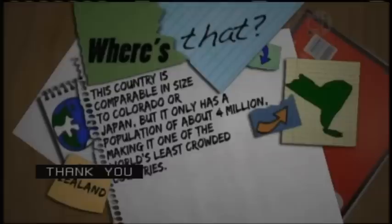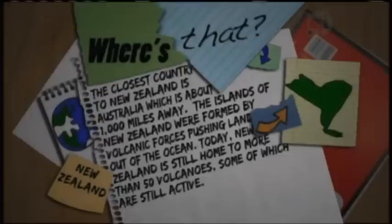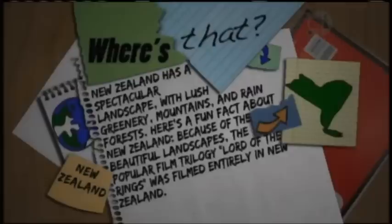This country is comparable in size to Colorado or Japan, but has a population of only about 4 million, making it one of the world's least crowded countries. Although it gained independence from Great Britain in 1907, Queen Elizabeth II is still the official head of state. New Zealand is a group of islands in the southeastern Pacific Ocean — the closest country is Australia, about 1,000 miles away. The islands were formed by volcanic forces, and today New Zealand is home to more than 50 volcanoes, some still active. It has a spectacular landscape with lush greenery, mountains, and rainforests. Fun fact: The Lord of the Rings film trilogy was filmed entirely in New Zealand.